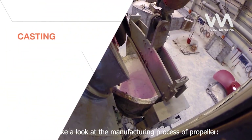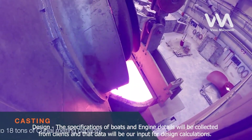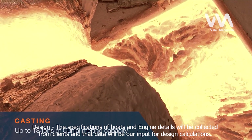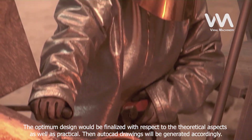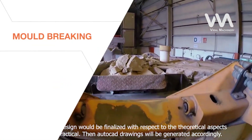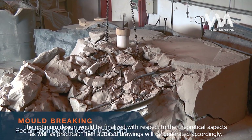First, take a look at the manufacturing process of the propeller. The specifications of boats and engine details will be collected from clients, and that data will be our input for design calculations. The optimum design would be finalized with respect to both theoretical and practical aspects. Then AutoCAD drawings will be generated accordingly.